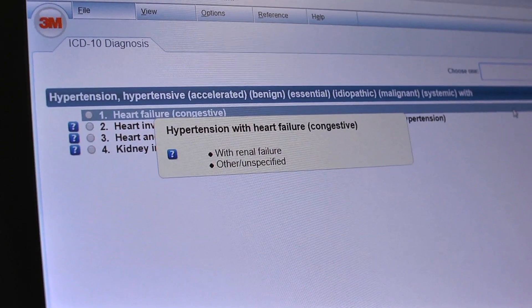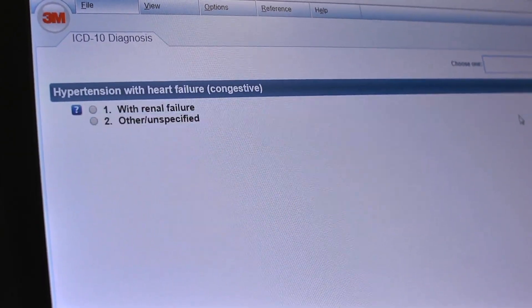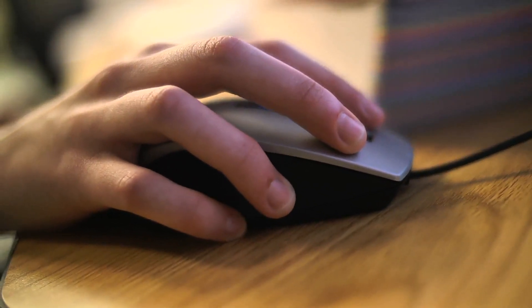They're learning, in the classes, what guidelines to apply to each case. A lot of our classes are actually in the lab — some of it's lecture and then most of it is learning on the computer. We have a lot of different software programs that we use, which will help them become employable because they've been able to learn how to troubleshoot and use a variety of software products.